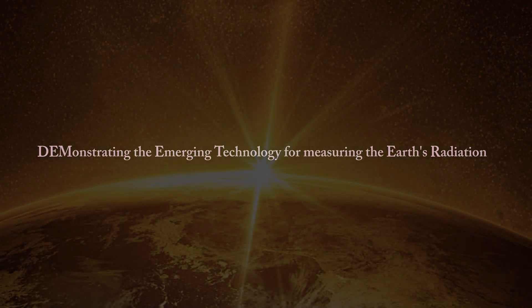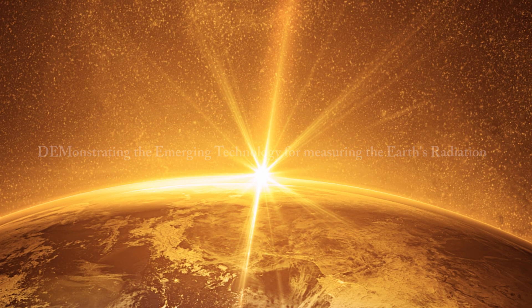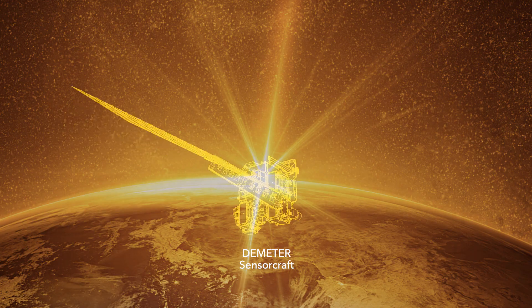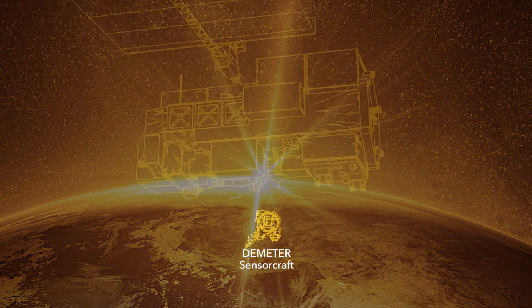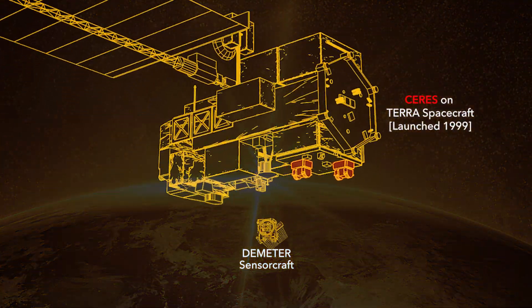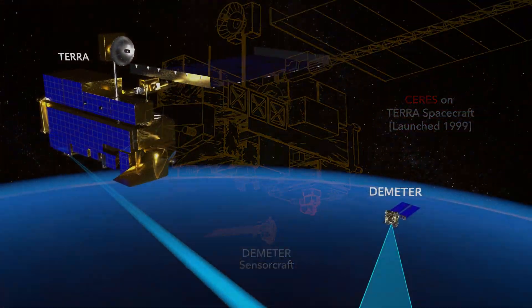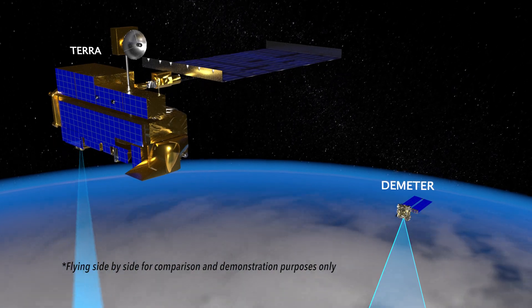Using an innovative and integrated approach, NASA's DEMETER mission demonstrates the emerging technology that measures the Earth's radiation budget from the top of the Earth's atmosphere. DEMETER preserves the existing ERB data continuity while increasing capability with a solution that reduces cost, size, mass, and overall risks associated with data gaps.